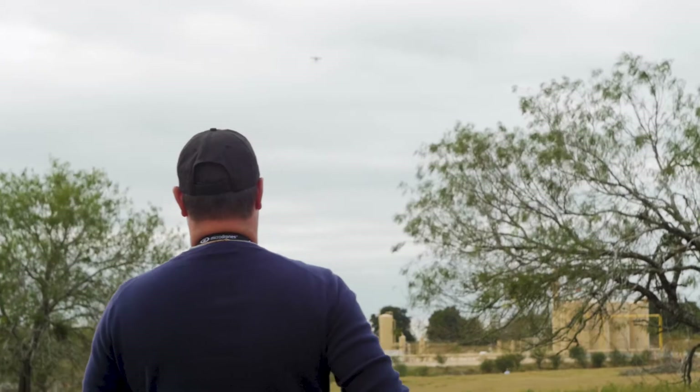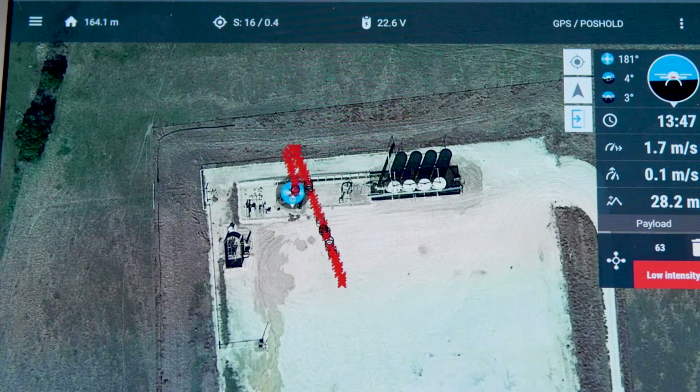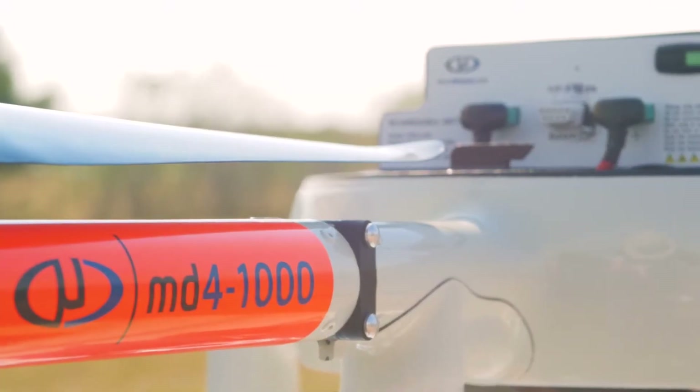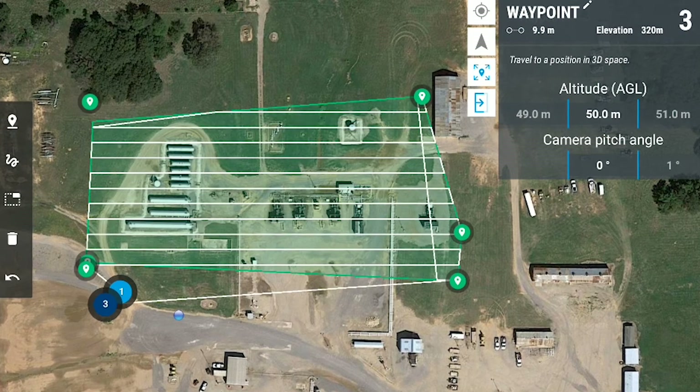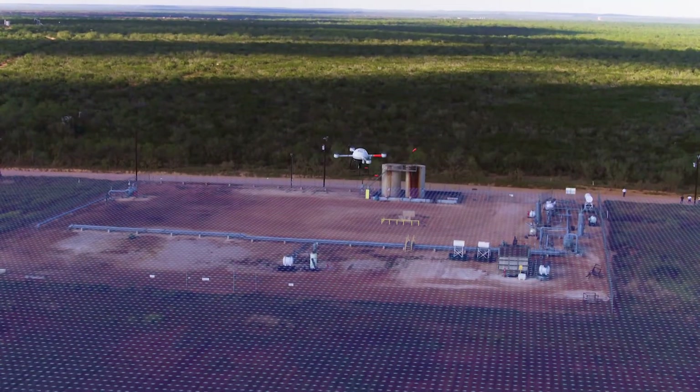As you're flying, you have two views of the data. You have a tablet that's connected to your RC controller. The RC controller gives you the ability to maintain altitude as you're flying with the methane detection payload. On that tablet you can see the path that you programmed the drone to fly, and you can see as it's flying its assigned waypoint mission or path.